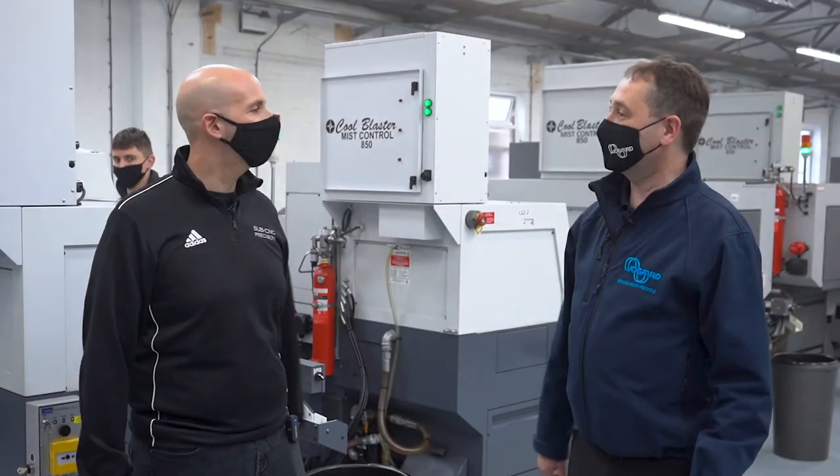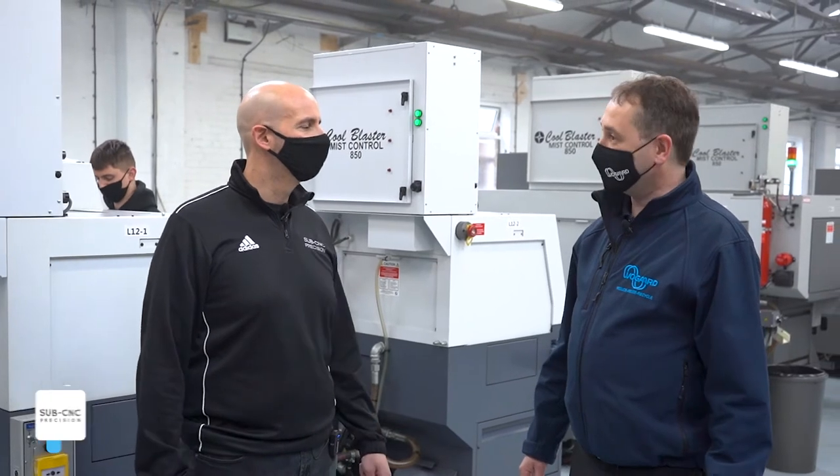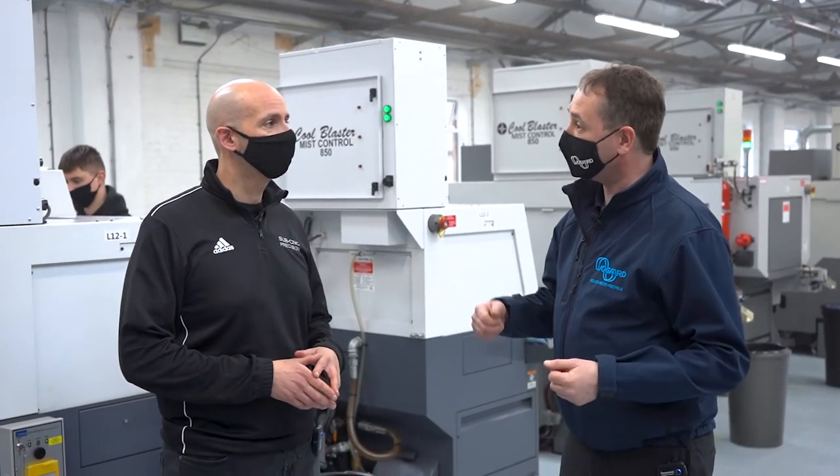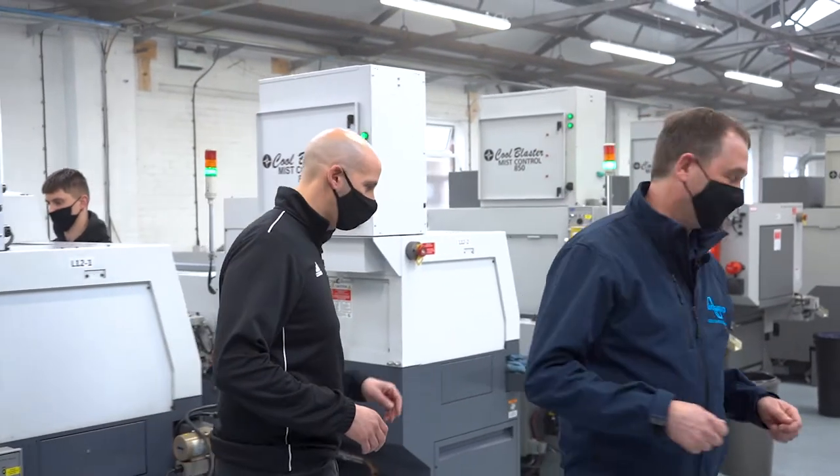Hi Jason, how are you doing? I'm very well. It's really great to be here, so thank you very much for the opportunity. Welcome. It's a great new facility, new machines. Can we go and have a look? Yeah, of course. This way.